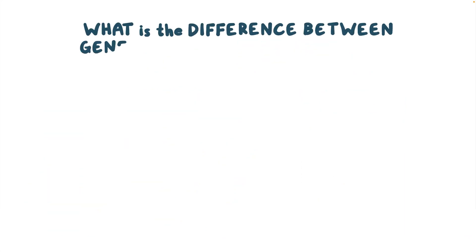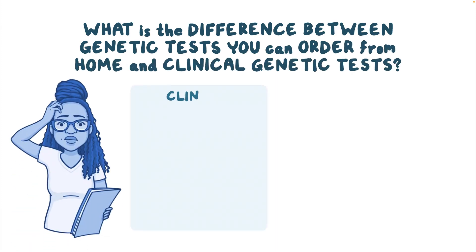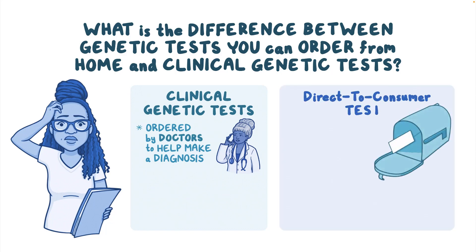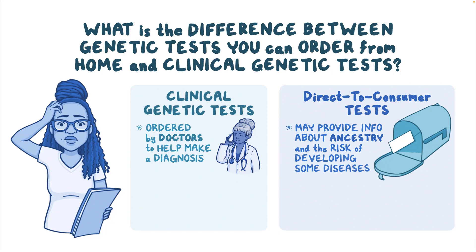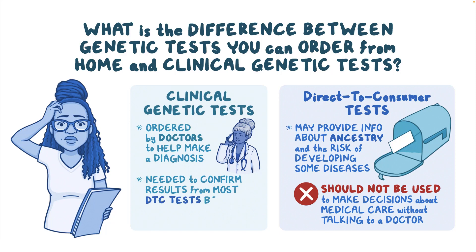What is the difference between genetic tests you can order from home and clinical genetic tests? Clinical genetic tests are ordered by doctors to help with the diagnosis of a disease. Genetic tests you can order from home without a doctor, called direct-to-consumer tests, may provide information about ancestry and the risk of developing some diseases. However, these tests should not be used to make decisions about medical care without talking to a doctor. Clinical genetic testing is needed to confirm results from most direct-to-consumer tests before making a disease diagnosis or planning your medical care.